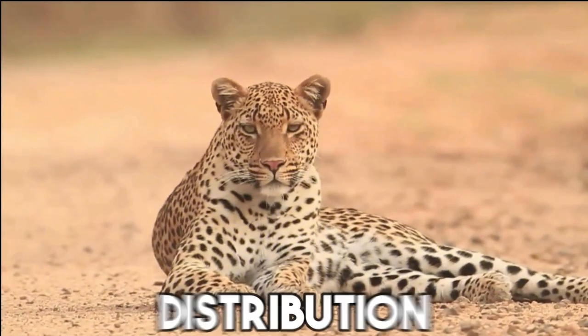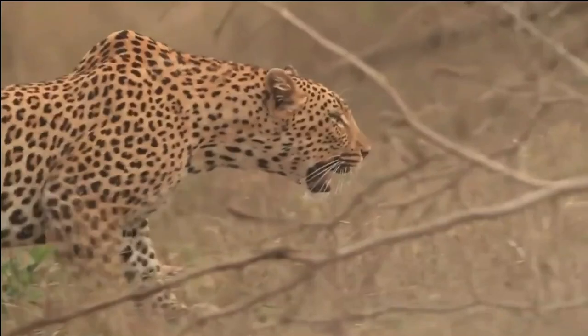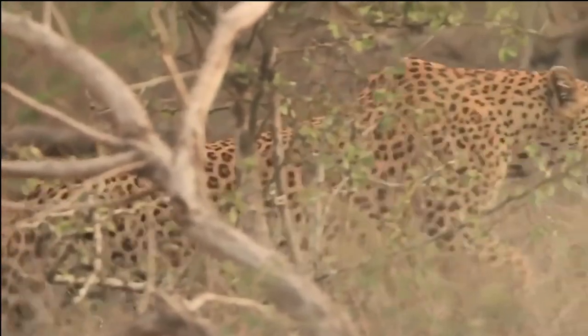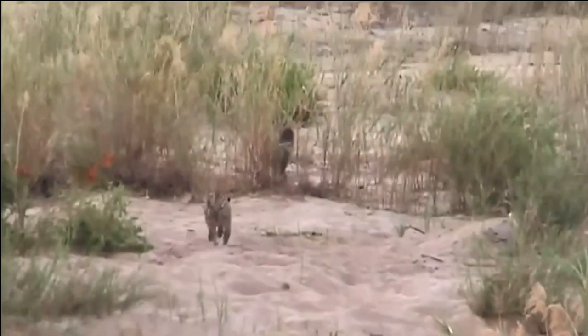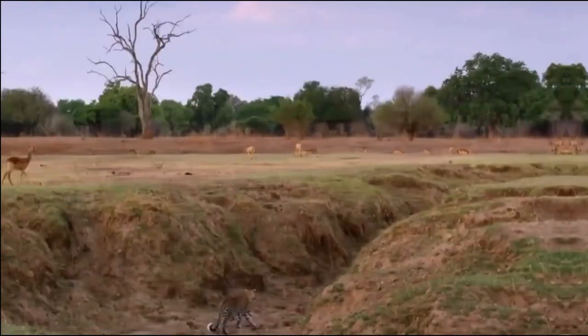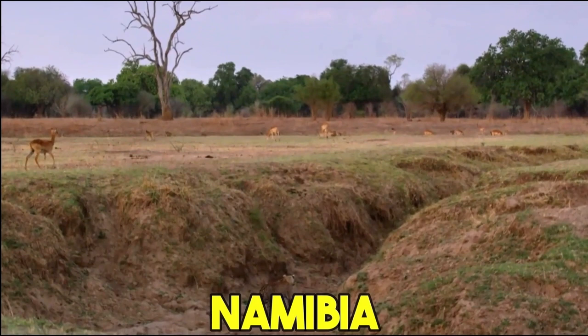Distribution. The leopard is native to Africa and Asia in different subspecies, but today we will talk about the African leopard that has a wide distribution across the continent, inhabiting various regions from sub-Saharan Africa to parts of North Africa. It is primarily found in countries such as South Africa, Botswana, Namibia, Zambia,